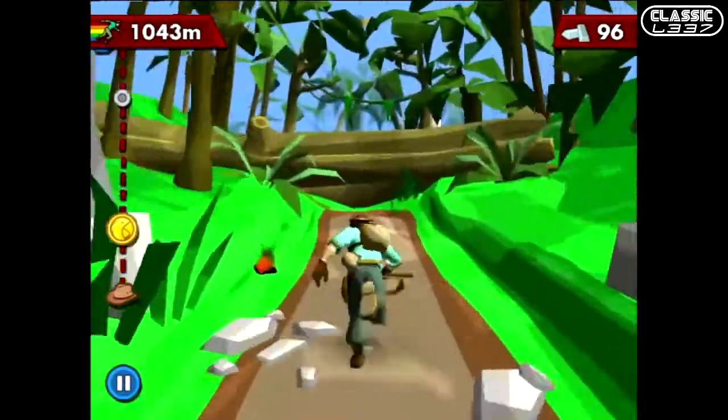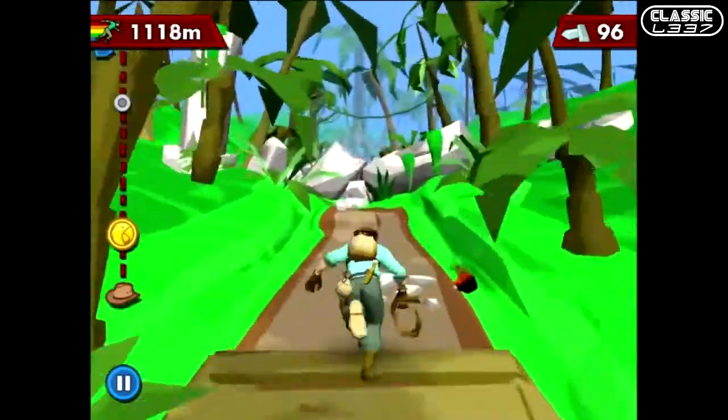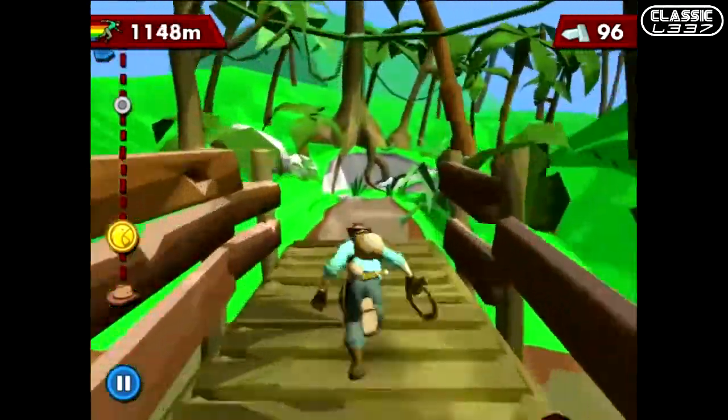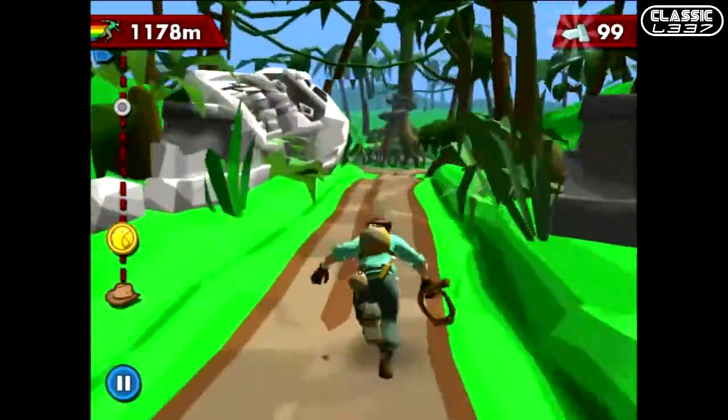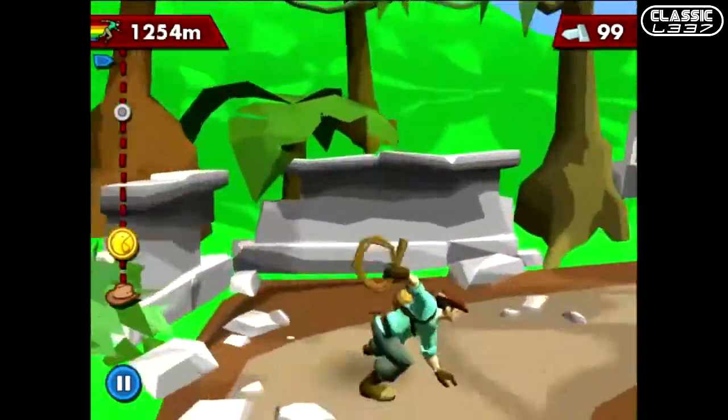But if you get stung twice in a row, you're done. To combat enemies you can jump over them, or — what I prefer — crack the whip. If you tap anywhere on the screen, you crack the whip and kill the enemy in front of you.